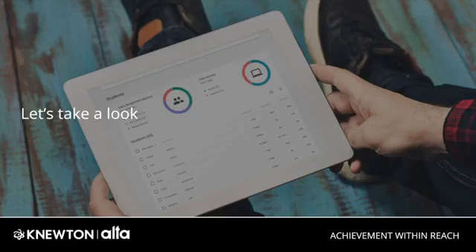In this brief walkthrough you will see how Alta is able to give your students personalized instruction with detailed and easy-to-use analytics so you can track student progress towards mastery. Let's start with the student experience.